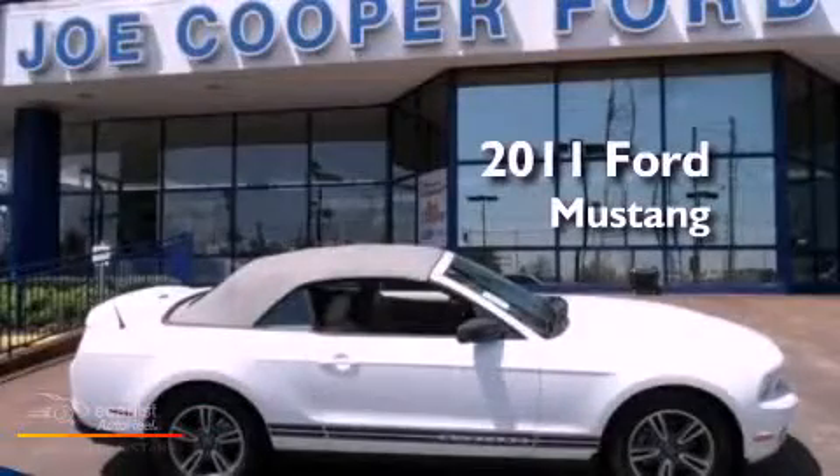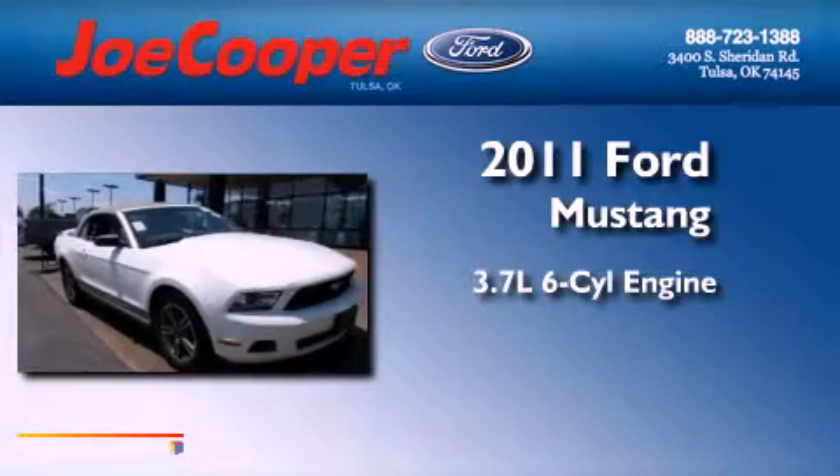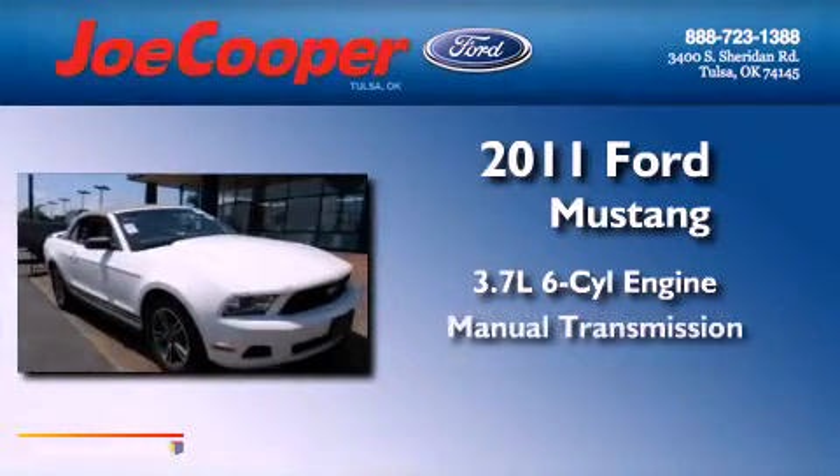This is a 2011 Ford Mustang. It features a 3.7-liter six-cylinder engine and a manual transmission.